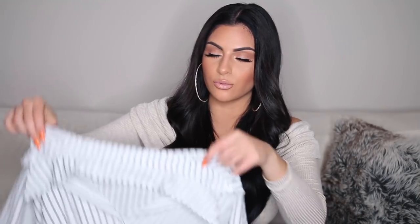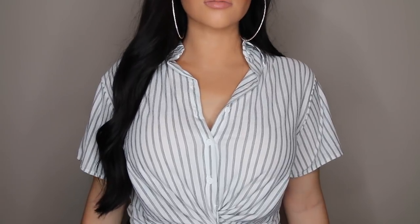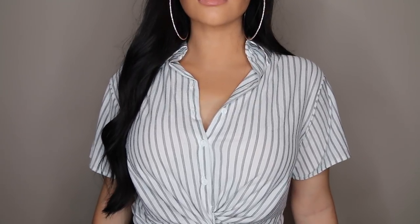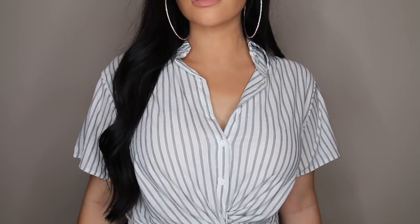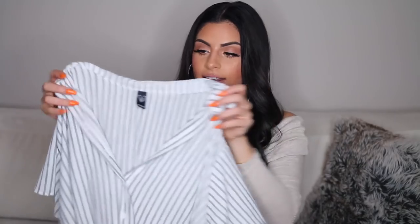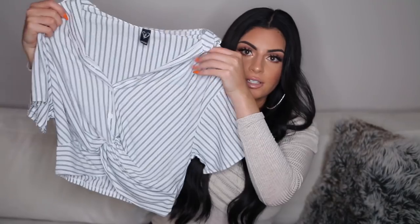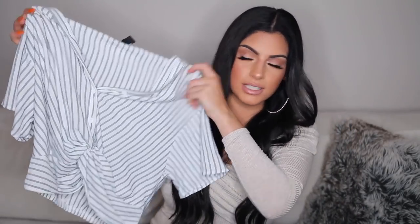Next from Windsor, I got this really cute striped crop top. It just has this knot at the bottom and you can button it up — it has a collar as well. It kind of reminds me of like a work shirt, but like a cute version. I got this in a size medium, but I wish I got a size small because it looks a little oversized. I like tops like this to fit me a little bit tighter.